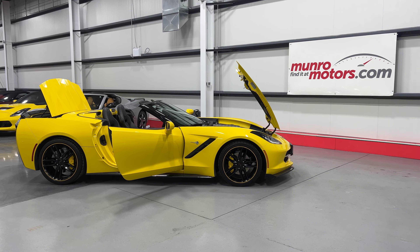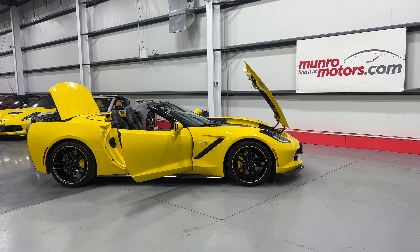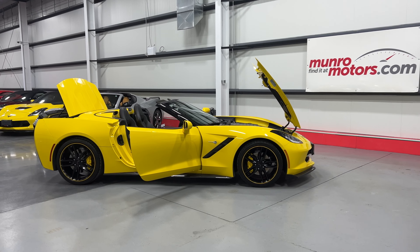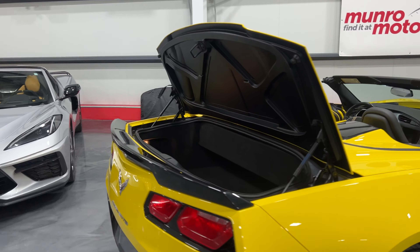Welcome to monroamotors.com. Here we have a 2019 Chevrolet Corvette Stingray convertible 1LT in Corvette Racing Yellow Tint Coat on black leather interior. I'll start over at the rear of the vehicle — I've got the trunk lid lifted here.